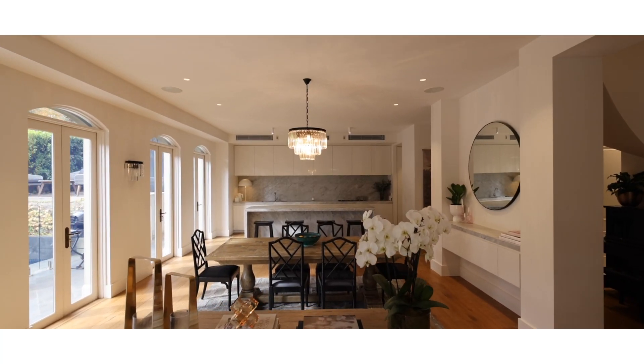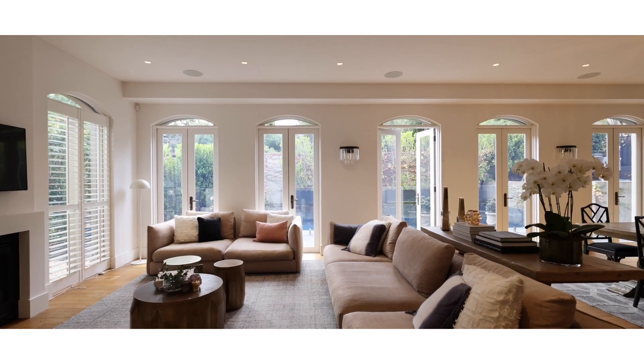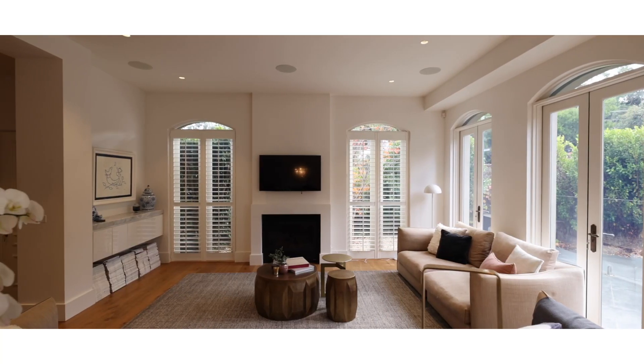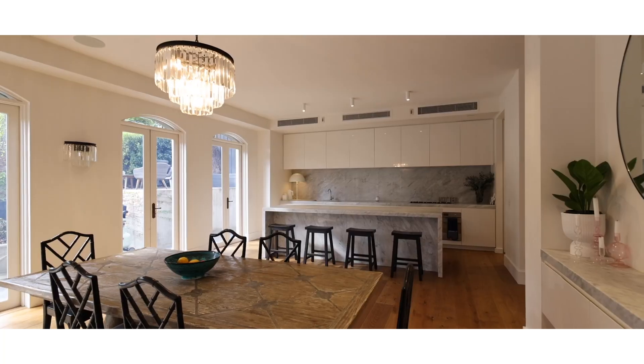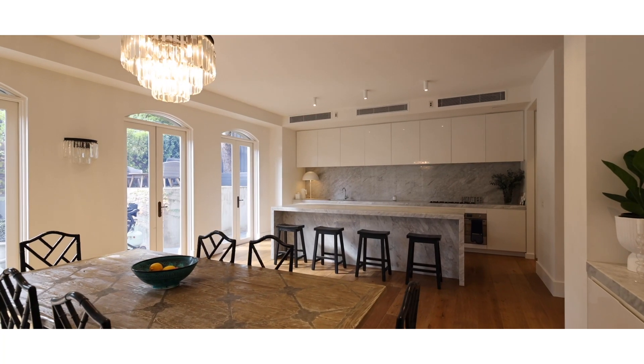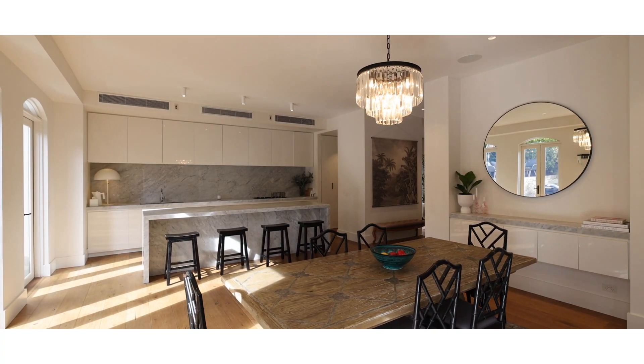Quality homes like this don't come on the market all that often, so when they do there's a massive buzz about them. This house has it all — beautifully designed, expertly built with the best finishes and fixtures. We have beautiful warm timber floorboards throughout the ground floor, stone bench tops through the entire home, and the ceiling height downstairs just gives you that true sense of space.